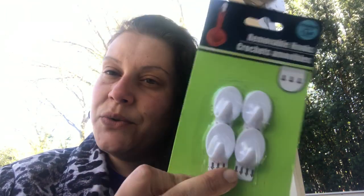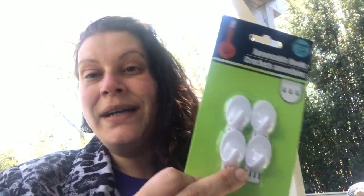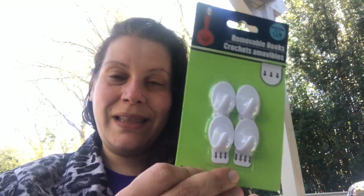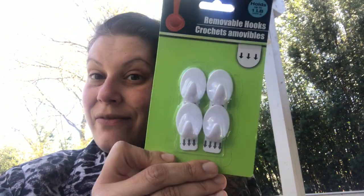I picked up one more pack of these command hook-style adhesive hooks in the size that you get four. They have a smaller one that you get more, a larger one that you get less. I picked up two packs for my mom the other day and already gave them to her, but I picked up one more in case she needs more. She wanted to hang string lights outside.